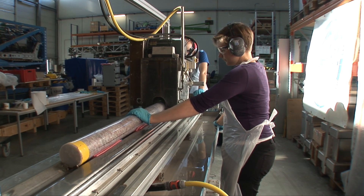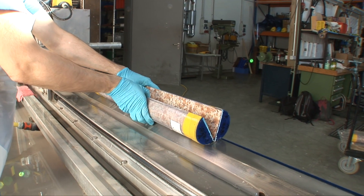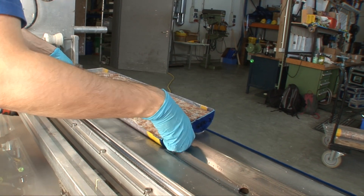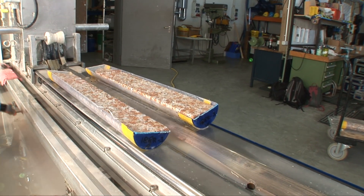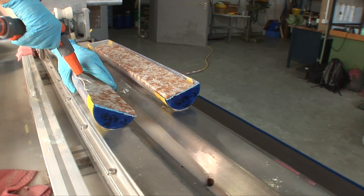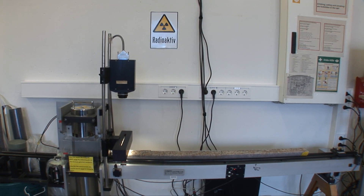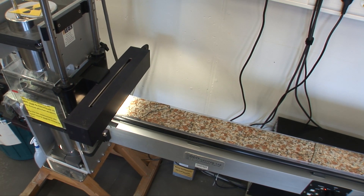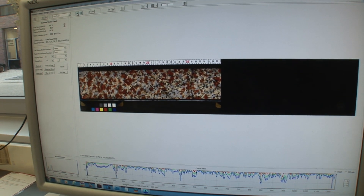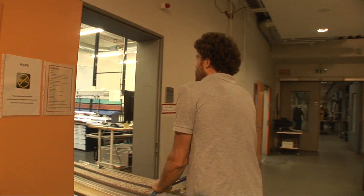This is the moment everyone has been waiting for. The splitting of the cores initiates all detailed investigation. The cores are cut into two halves, and for the first time they reveal secrets they have been keeping for as long as 66 million years. One half remains intact for the archive; the other half is for working procedures like taking samples. The archive half is brought to the laboratories for non-destructive measurements, for example scanning the surface of the cores.